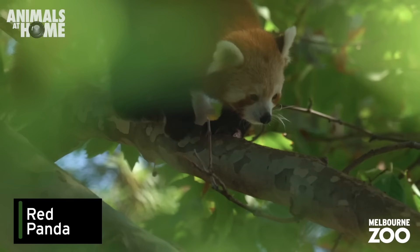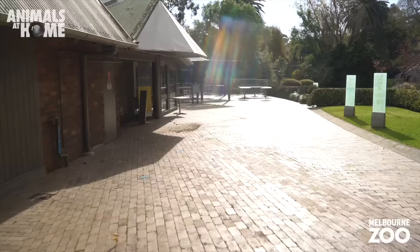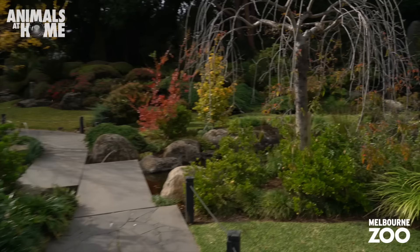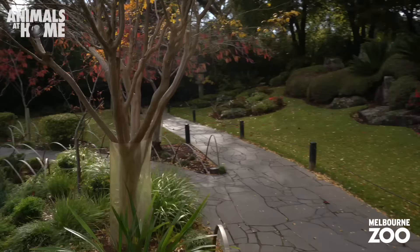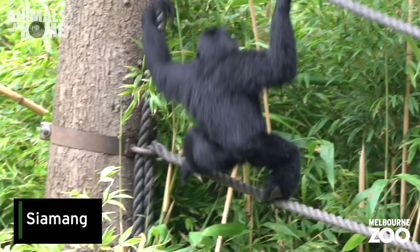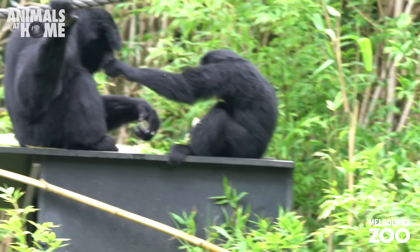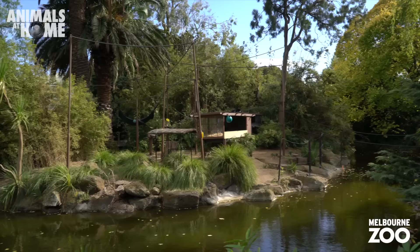Look up high and you might spot red pandas Ciba and Roshani. Can you spot something over there, across the lake in the Japanese garden? It's the Siamang family. There goes baby Kamala swinging from ropes and stealing mum's food.